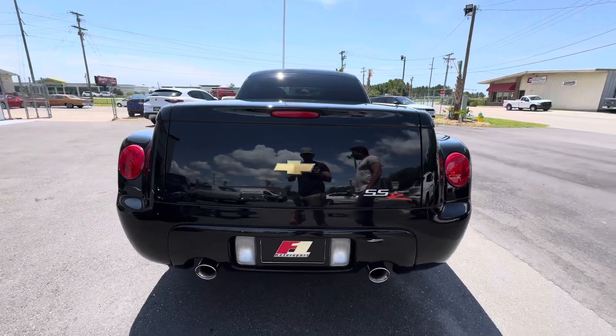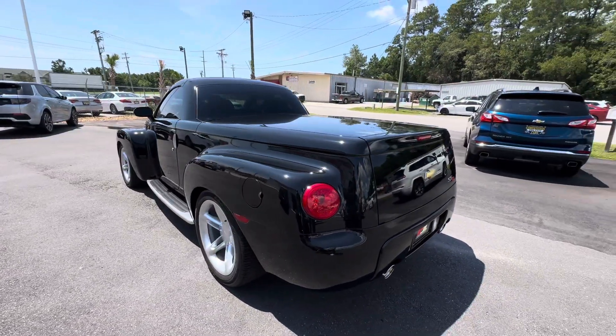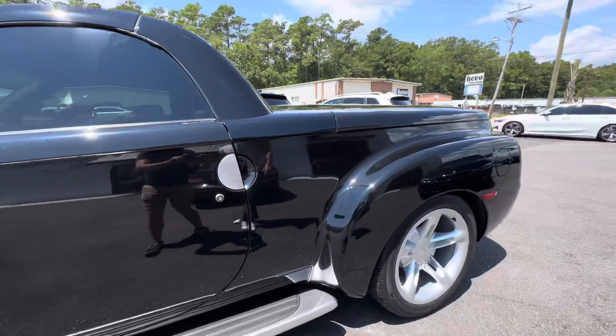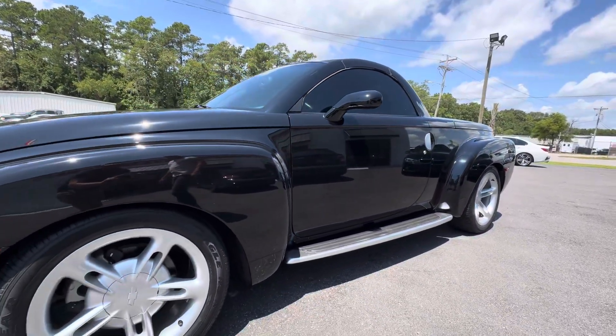If you're going to drive it, you'll probably replace them, but we left them on there to improve originality and confirm the low miles, and also to help tie in how nice the undercarriage is — everything clean and pristine, showing that the tires were preserved in a climate-controlled atmosphere.